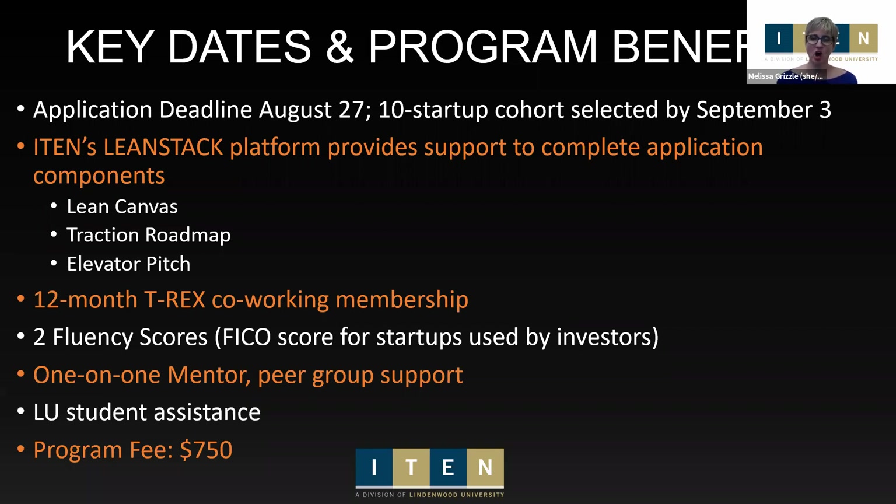For all startups in the program, we provide one-on-one mentors throughout, and peer groups you can connect with regularly — not only in the workshops but between them across the 12 weeks. As part of Lindenwood University, we also have access to students who can help each startup team with market research or competitive landscape research. We're also excited to add two new benefits this cohort — big thanks to T-Rex, who is offering all participating startups a 12-month co-working membership. That's a really exciting addition and a great value add.